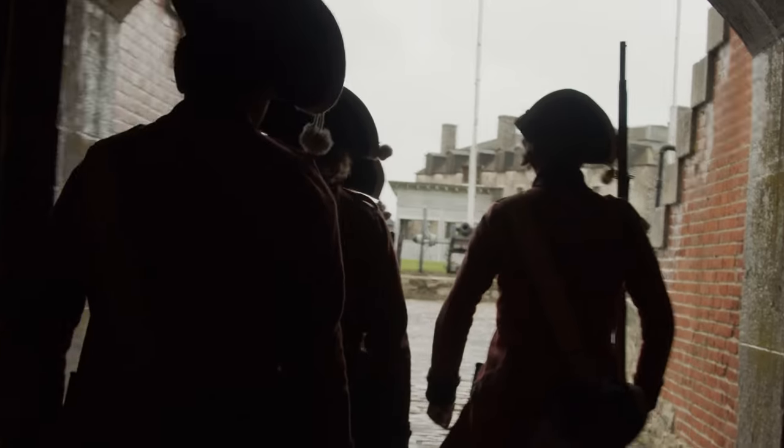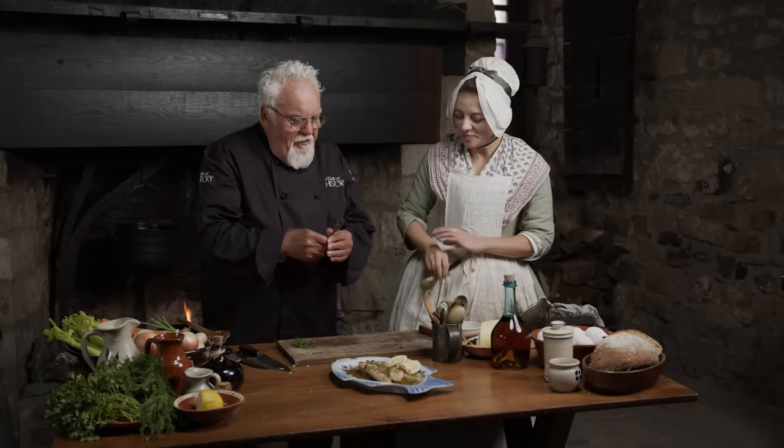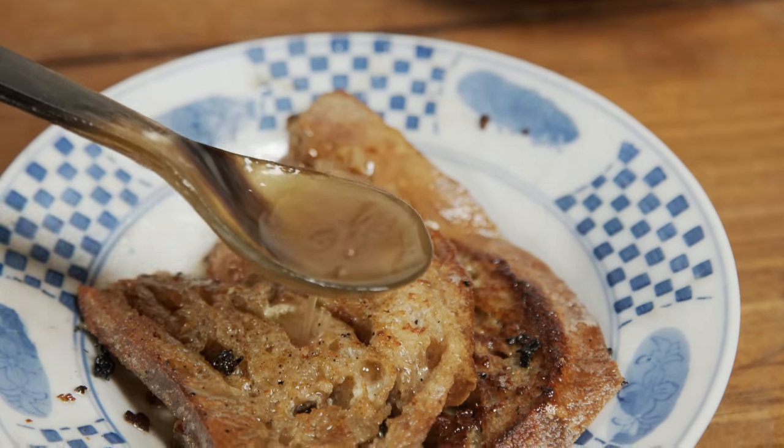Join me as I explore the history of this indestructible outpost and cook up some tasty meals within the French kitchen of this castle on the lake. All this for a taste of history from Old Fort Niagara.